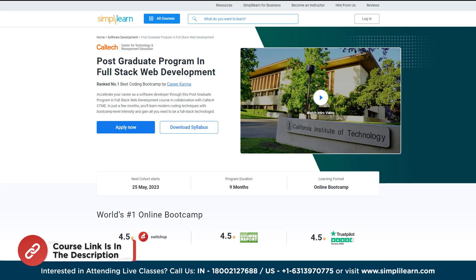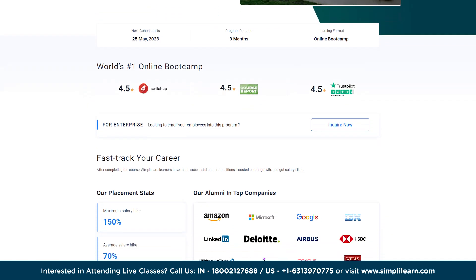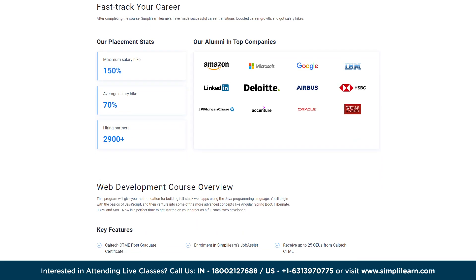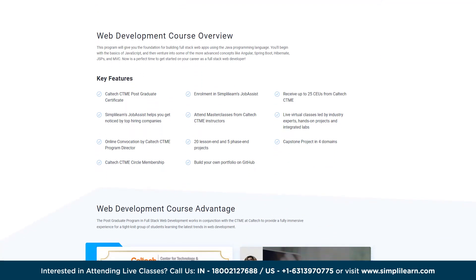First on the list is the Postgraduate Program in Full Stack Web Development. This program, in collaboration with Caltech CTME, is designed to provide in-depth knowledge and skills in both front-end and back-end technologies, preparing you for comprehensive web development roles. It gives you the foundation for building full stack web apps using the Java programming language.